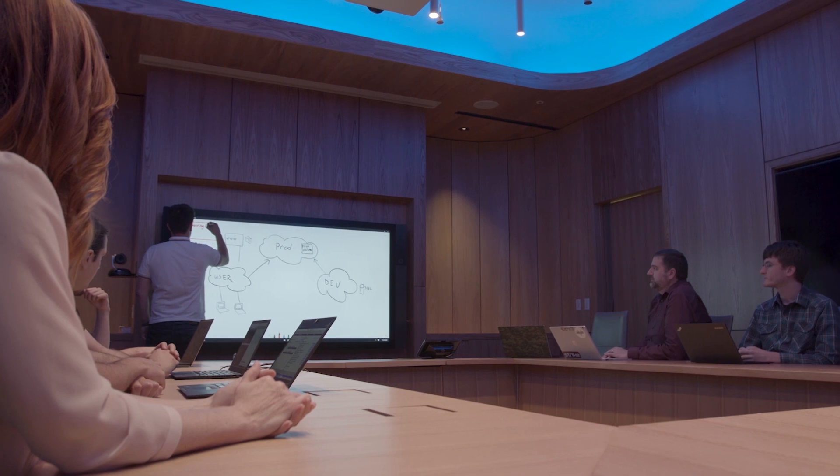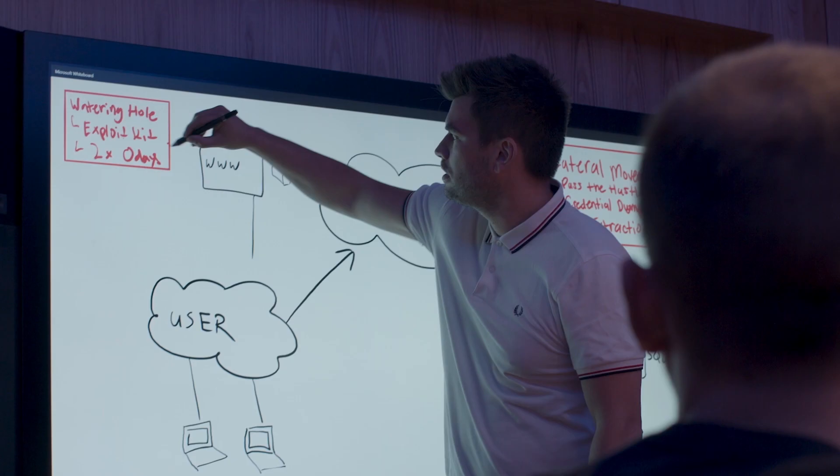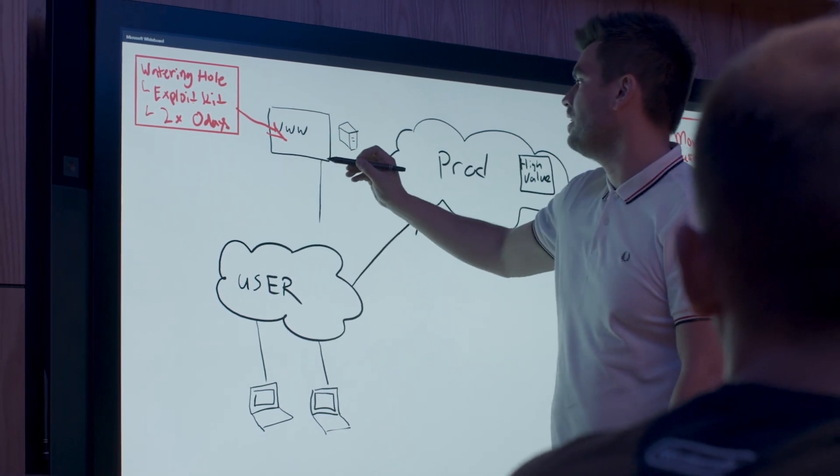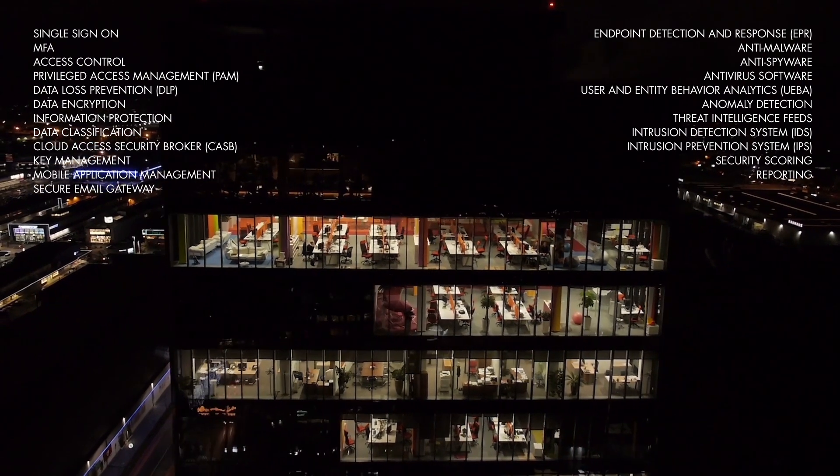With security built in, not built on, integration and deployment are simplified, ultimately helping to reduce the number of security vendors you manage. It even secures third-party platforms, apps and services.